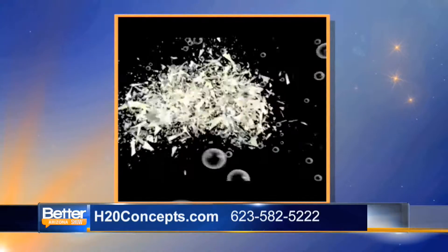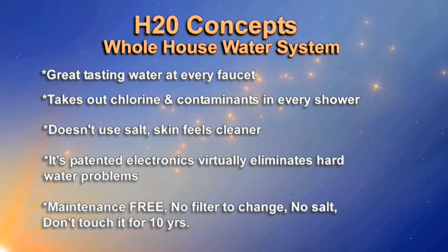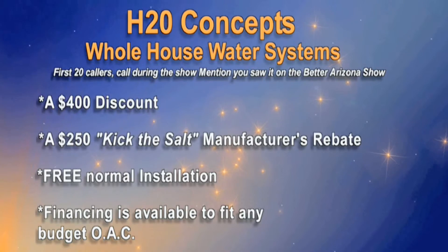That would be nice! And unlike water softeners where you have to add salt, and reverse osmosis where you have to change filters, once that system is installed in your garage, you don't have to touch it for 10 years. There is absolutely nothing to do for 10 years. That's wonderful. And you were saying that they have a special offer right now, too.